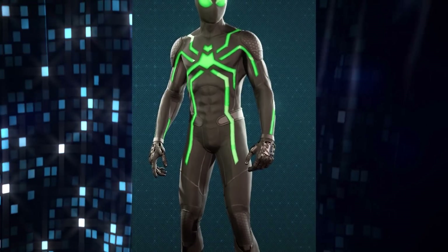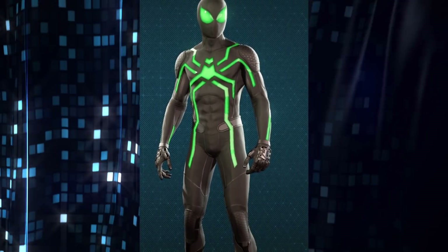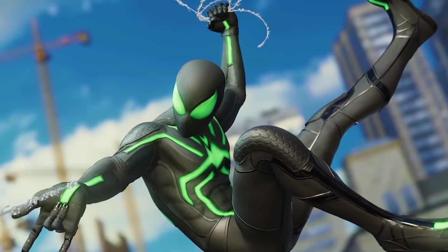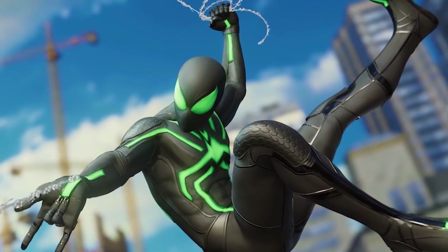Then there's the stealth costume, also known as the big-time costume from Spider-Man Big Time. The suit has tons of features which allow Spider-Man to work while incognito — it can camouflage him, muffle the sounds he makes, and just to make it extra useful, it's even fireproof.